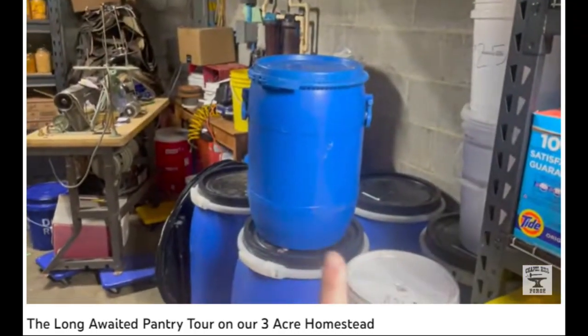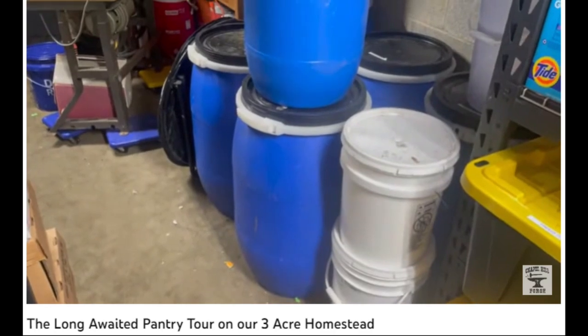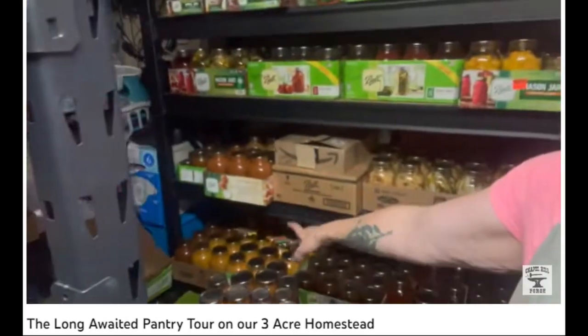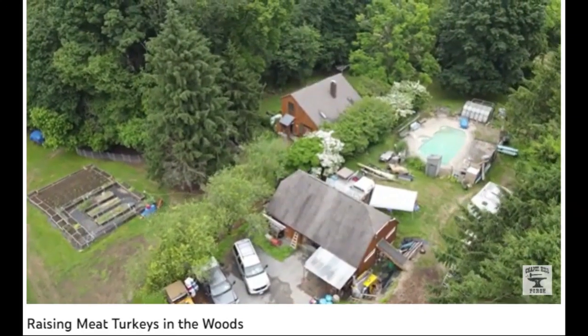So these are all of the barrels that I get. That's the medium, and that's the big — the 55 gallon or 50 gallon, with a little bit more strawberry sauce. Blacksmithing and metalworking to making soap, and everything in between.